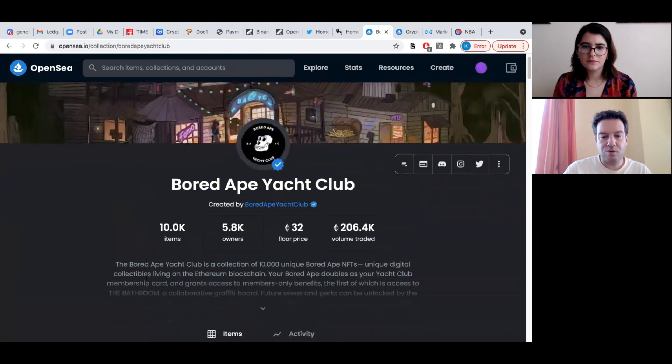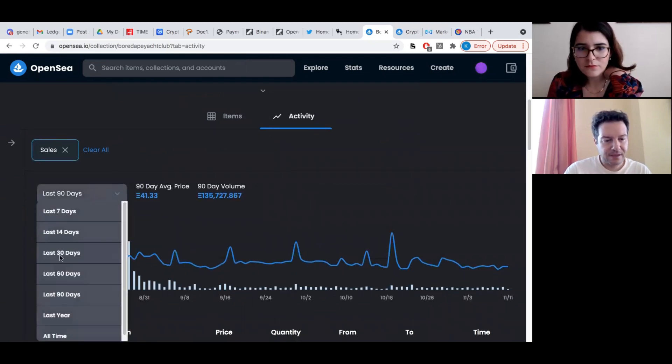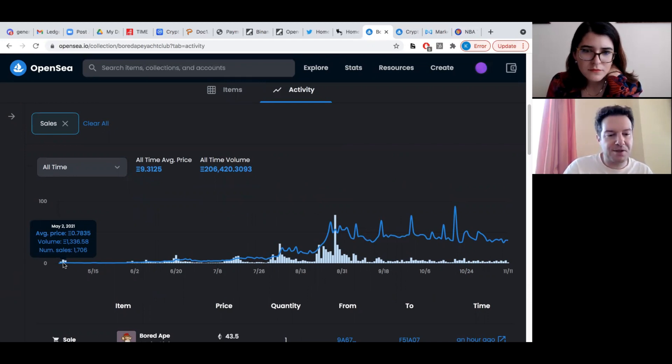Another thing you can use here is when you click on owners, you're going to see downwards a graph of the sales in the last 90 days. And when you also click 'all time', you're going to see how the price and the sales moved. You can see the whole project started at the beginning of May. The number of sales on the 2nd of May was 1,700 pieces sold on that date. You can see the average price was 0.78 Ethereum. Compare that to nowadays — 32 Ethereum.